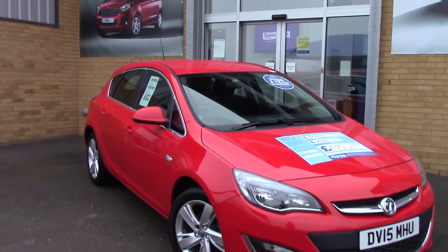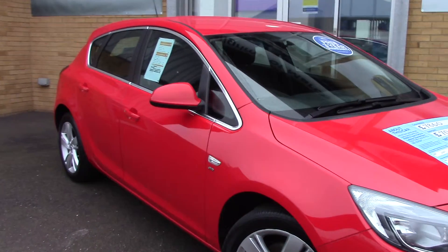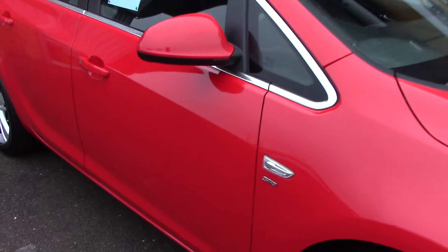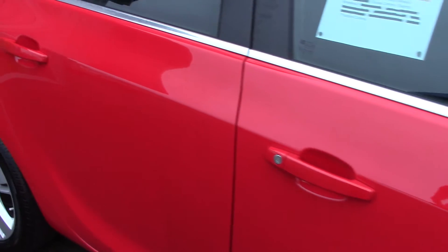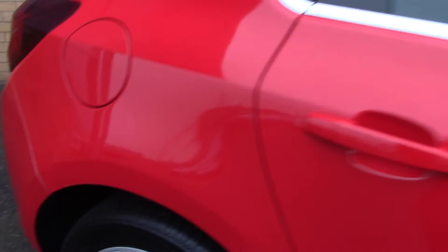Welcome to Pilgrims. I'm going to show you around this Vauxhall Astra SRI. This vehicle has had two previous owners, has done around 24,000 miles and can achieve an average fuel consumption of 48 miles per gallon.